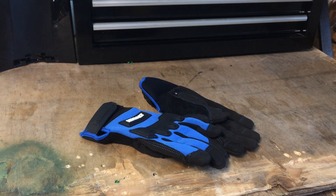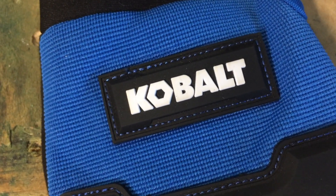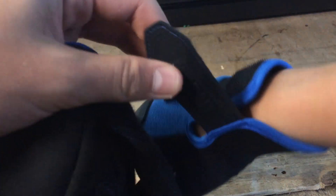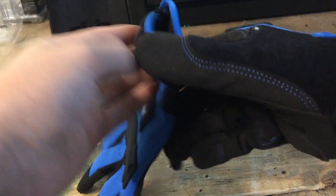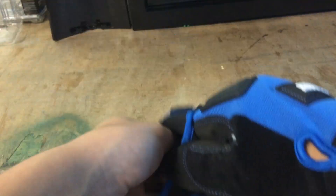My next product is a pair of work gloves made by Cobalt that you can get at your local hardware store for $17. They have a comfortable fit and breathe well, so your hands won't get sweaty or clammy even when you're working hard. They're also not too stiff, so you can still have good dexterity.